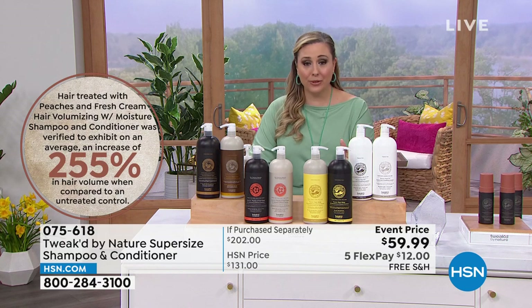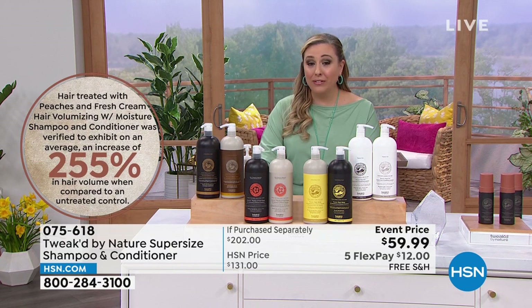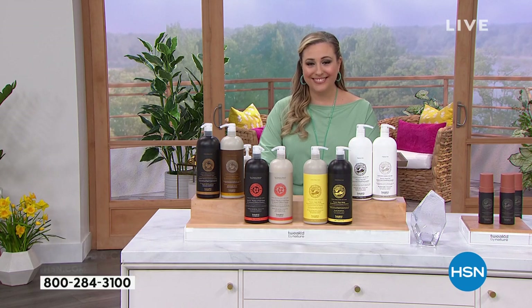If you've got color-treated hair, this is going to make the biggest difference. And also $12 to get home and free shipping and handling. The price is just incredible, Dennis.